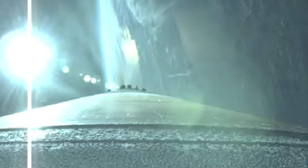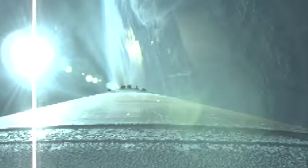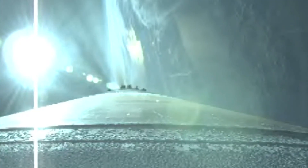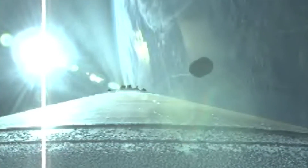Standing by for payload fairing jettison momentarily. And we have good indication of payload fairing jettison.